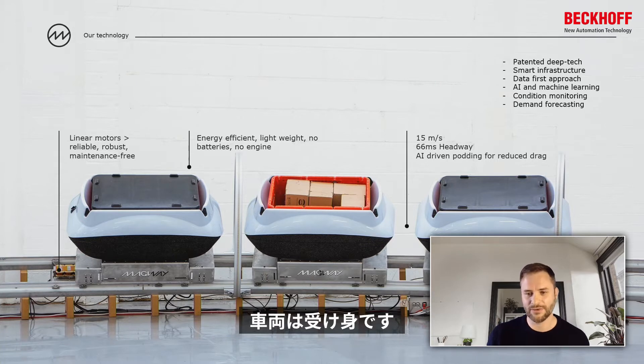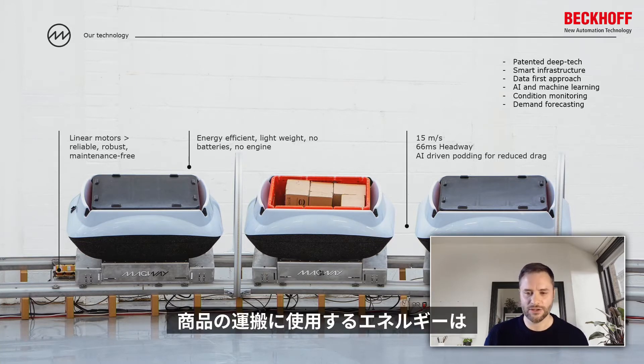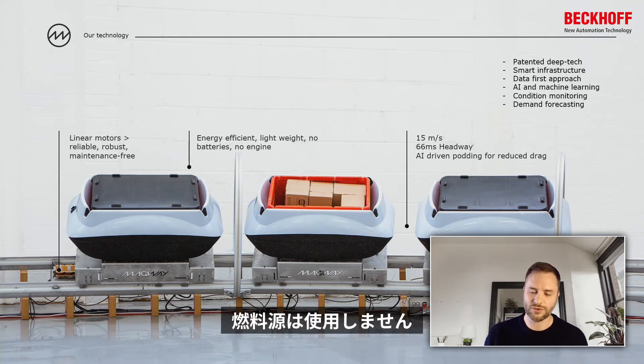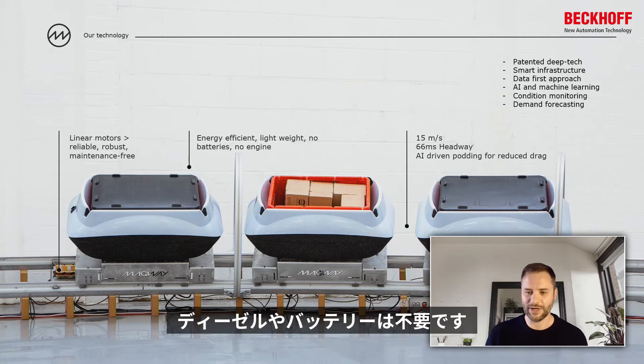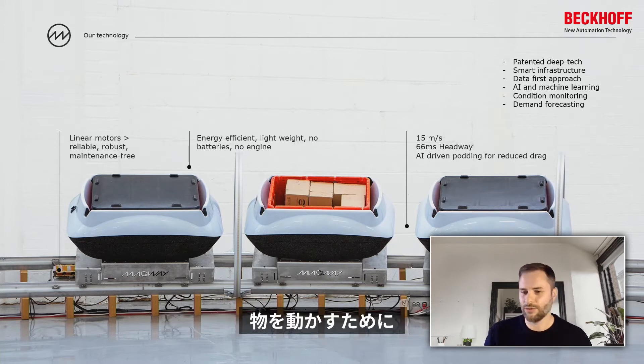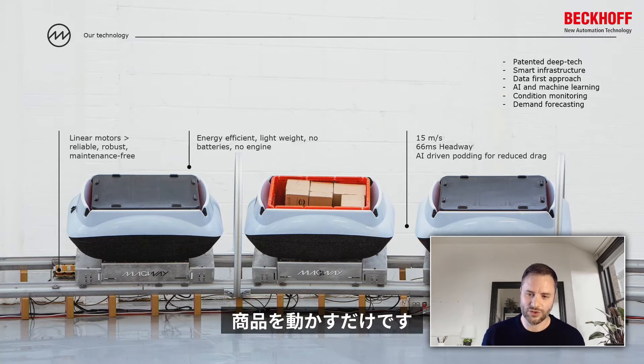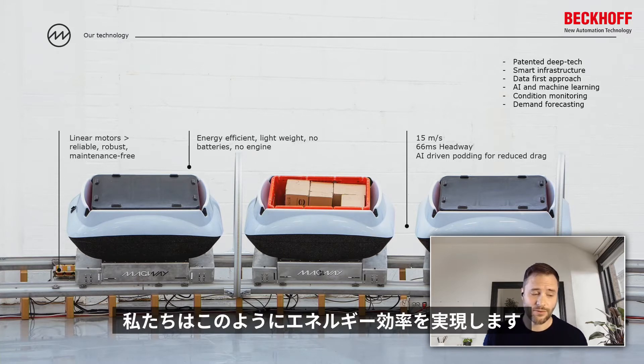Our carriage is passive — it has a magnet around the bottom. When we're moving our goods, the energy we're spending is moving the goods from point A to point B. We're not wasting energy moving a fuel source, such as a fuel tank full of gas, diesel, or a battery. We're not moving a motor or any of the additional support systems. We're just moving the goods, and this is how we achieve such amazing efficiency.